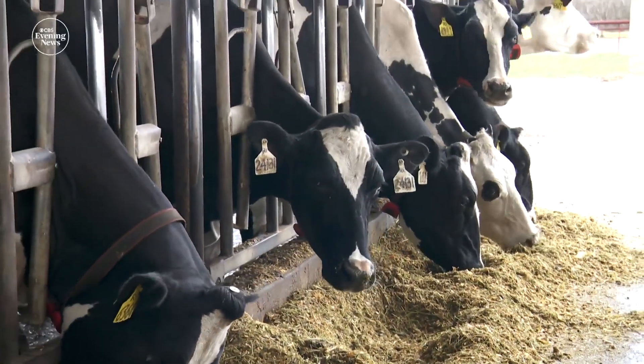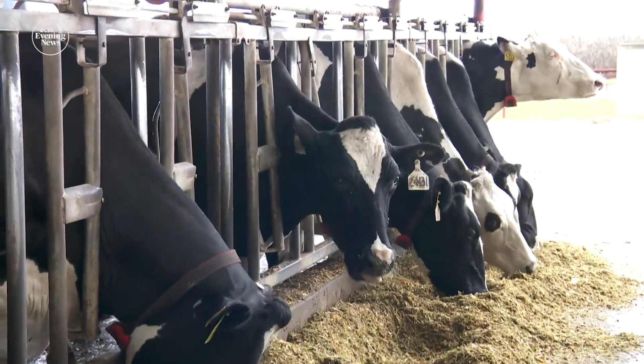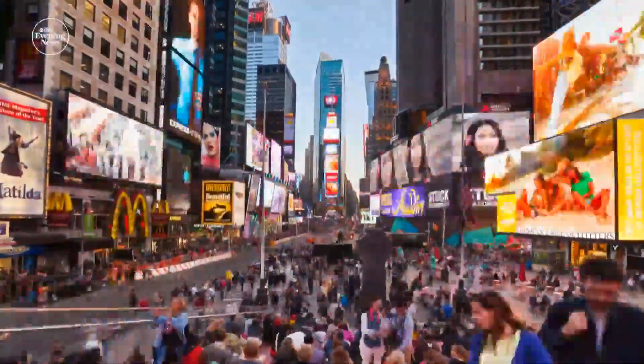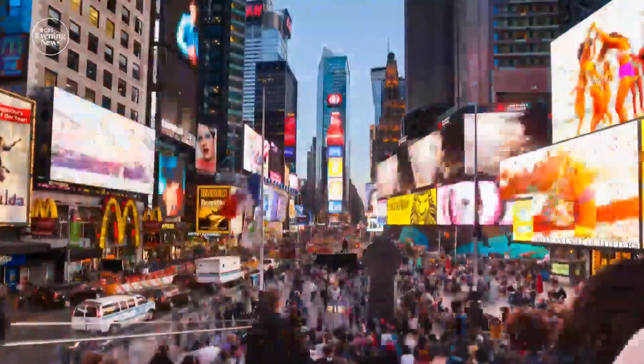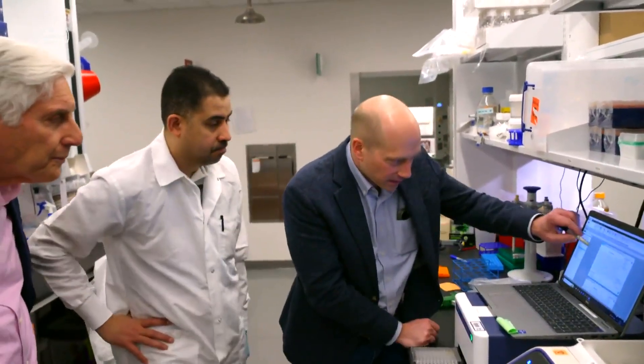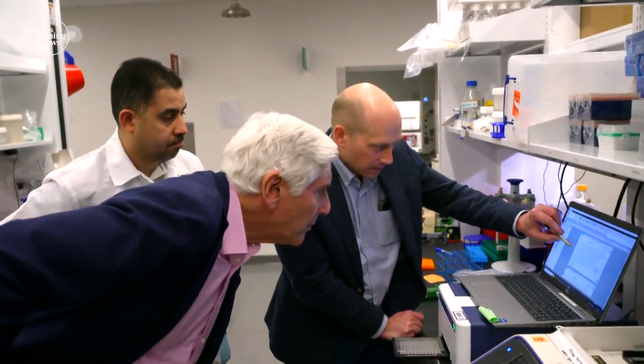Bird flu has rocked the dairy industry and infected 70 people in the United States, but there's a bigger concern — a pandemic in humans. As we have human infections with these avian viruses, a random mutation might emerge that is more fit in a human. University of Pennsylvania researcher Scott Hensley has been studying bird flu for 15 years, and if that mutation would arise...